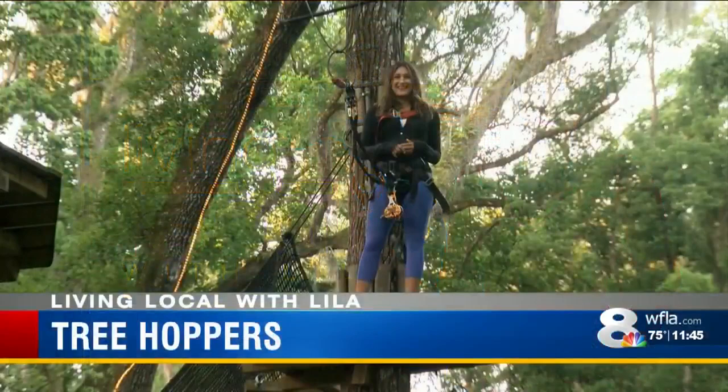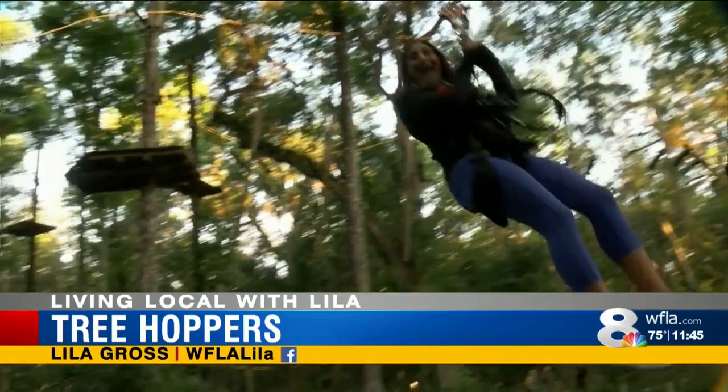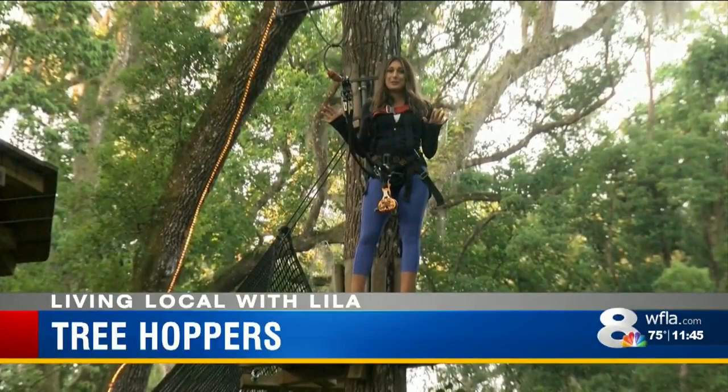This morning, living local with Lila, she went out to that park to check it out. The Tree Hoppers course in Dade City is full of zips and fun. But there's actually a little bit more to it as well.